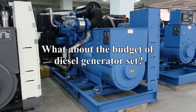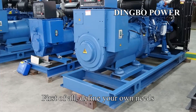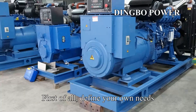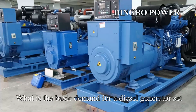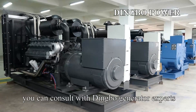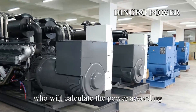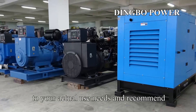What about the budget of a diesel generator set? How to select the appropriate generator set? First of all, define your own needs. What is the basic demand for a diesel generator set? If you are not clear, you can consult with Dingbo generator experts, who will calculate the power according to your actual use needs.